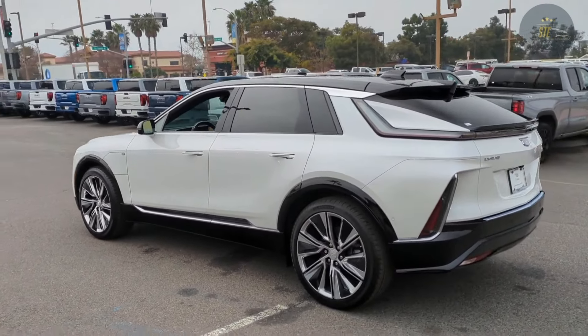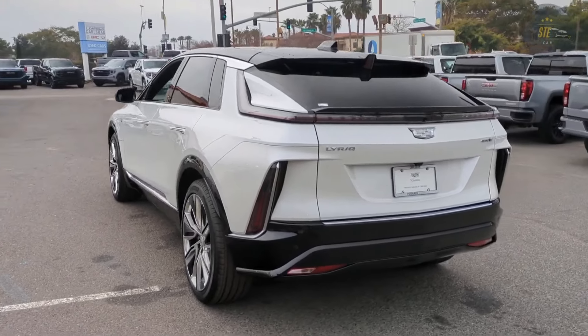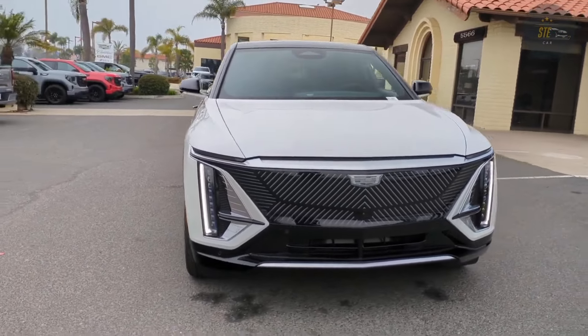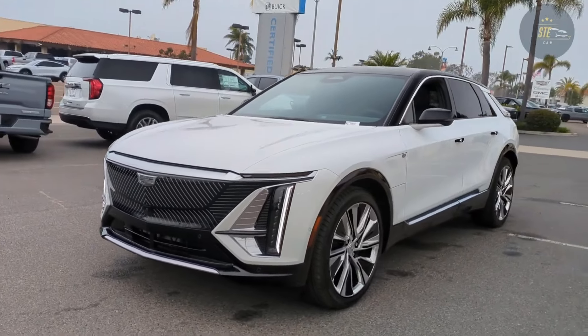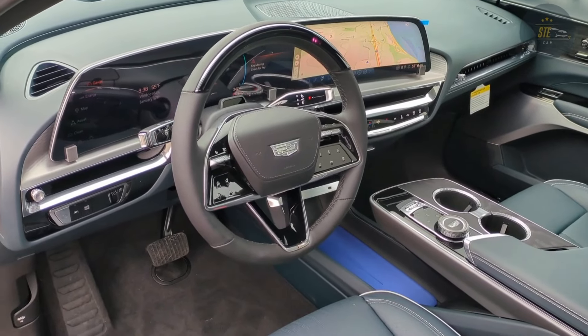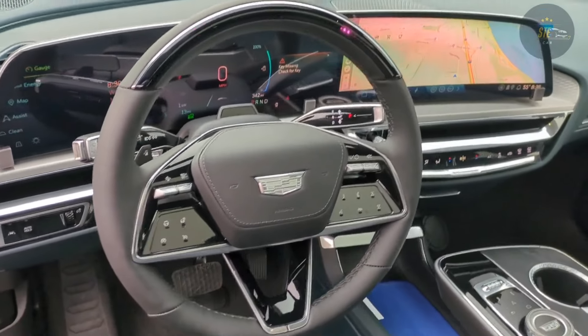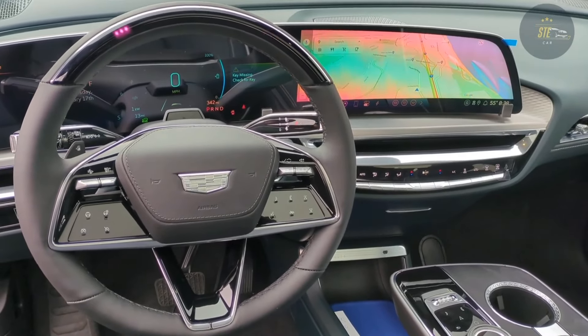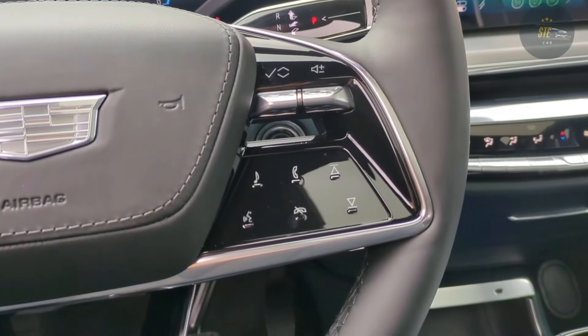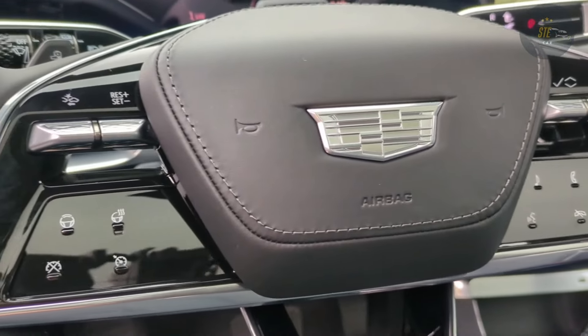The Lyriq's dashboard, like the Escalade's, is dominated by a giant 33.0-inch curved advanced LED touchscreen that serves as both the SUV's infotainment system and the driver's gauge display. The infotainment system can also be controlled by a click wheel on the center console — a boon for drivers who aren't fond of touch screens.